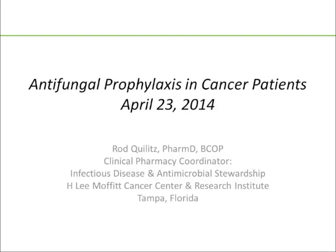Greetings everyone. My name is Rod Quiletz. I'm a Clinical Pharmacy Coordinator for Infectious Disease and Antimicrobial Stewardship at H. Lee Moffitt Cancer Center in Tampa, Florida, and my topic today will be antifungal prophylaxis in the cancer patient.